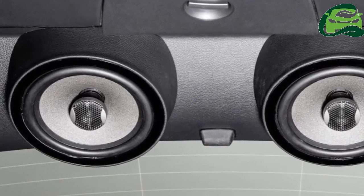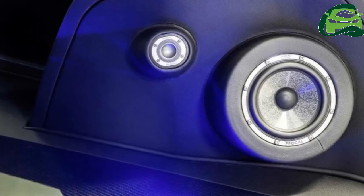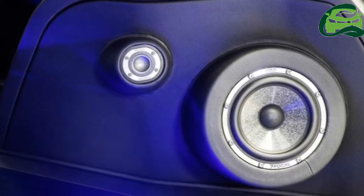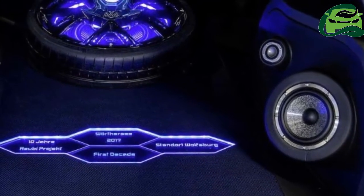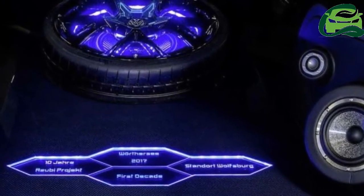The Vento GT meanwhile is a special edition based on the top Vento Highline, powered by a 1.2-litre TSI engine with 105 PS and 175 Nm from 1,550 to 4,100 rpm. The turbo motor is mated to a seven-speed DSG dual-clutch transmission. The GT is an attempt to inject some sportiness into the Vento, and it features a body kit that includes a front chin spoiler, side skirts, slim boot spoiler, and a rear bumper extension incorporating a black diffuser section. There's also a 3M satin black roof, black wing mirror caps, and a lower door black strip.